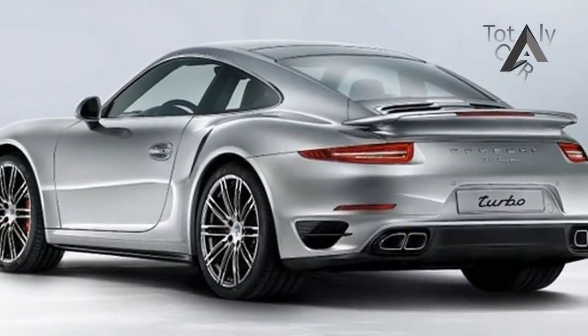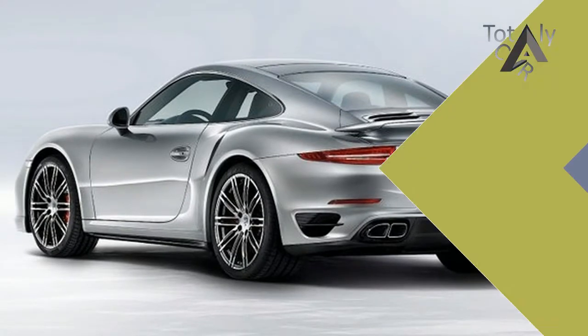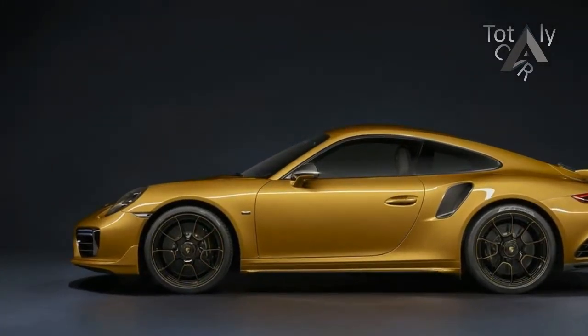You'll be inching ahead of regular Turbo S cars as well, with a 0-124 mph time of 9.6 seconds, cutting 0.3 seconds off the normal S.